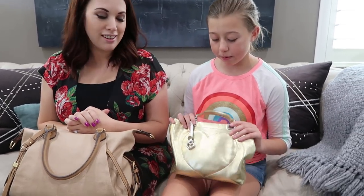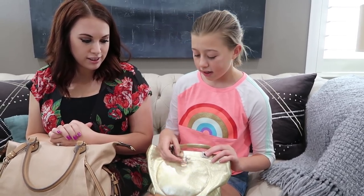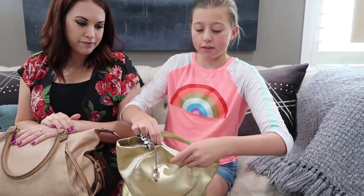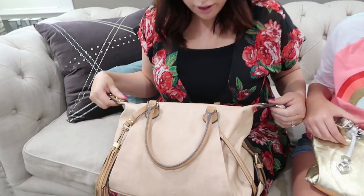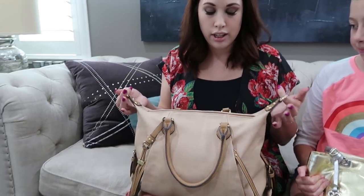Subscribe if you're not already, and we'll just get into the video. So this purse is from Brighton - my grandma bought it for me a couple years ago for Christmas. It's got the Brighton symbol on it, it's cute, and it's magnetic so it automatically snaps in and out. Mom's purse has a little zipper. My purse is not a name brand - I like Michael Kors, but this one is actually from Chico's.